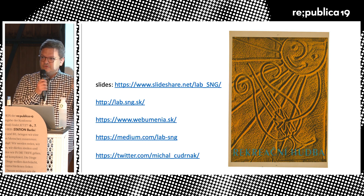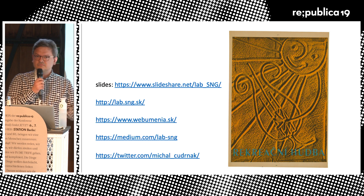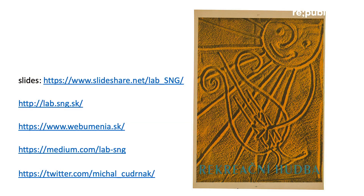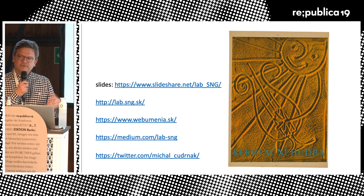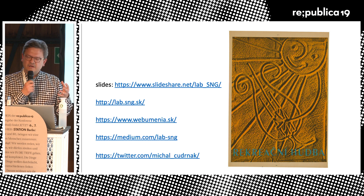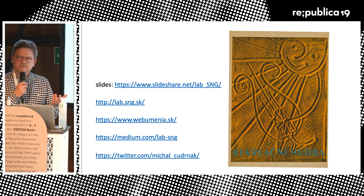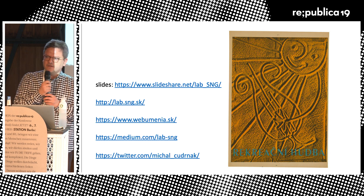To finish, if you take pictures of any of the slides, you can also download or view the presentation at the link on the first slide. You can open the web page itself — we also have an English version with English metadata coming up soon. We have a Medium publication where we post about the projects we do, and the last line is my Twitter handle, so feel free to get in touch. Thank you.